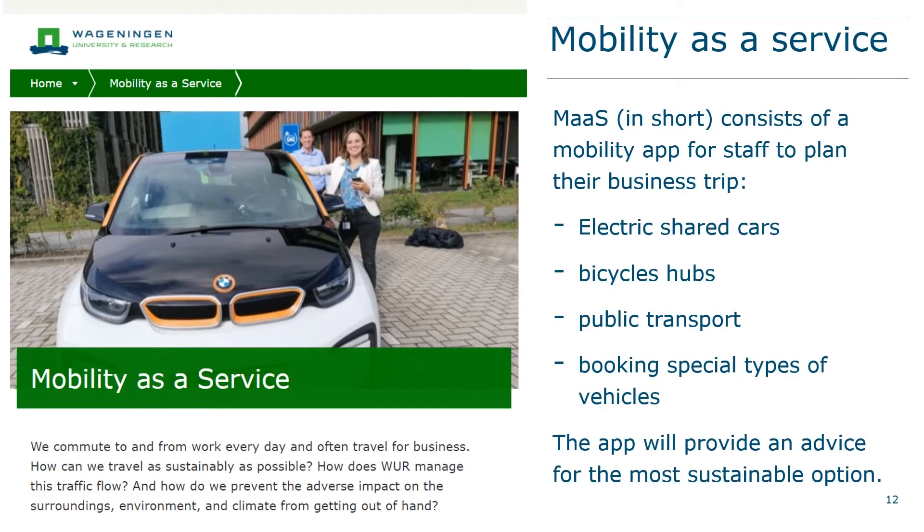In March of this year, WUR introduced Mobility as a Service on campus. It offers shared mobility services based on sustainability criteria from the Mobility Plan. MaaS enables employees to make use of an integrated, convenient, innovative and sustainable transport concept. The first phase is implemented — the first electric shared cars are available at hubs with charging facilities. The second step is to create bicycle hubs. Later on, public transport options will be added to the app, and the target groups will also be expanded to include students and other users.